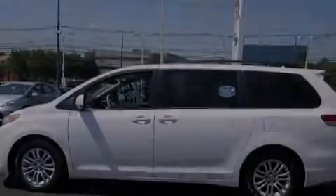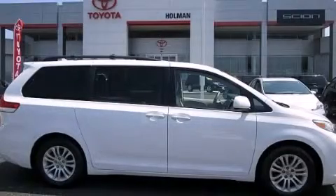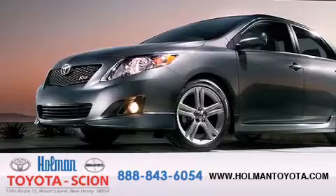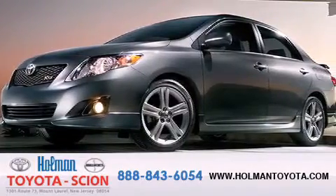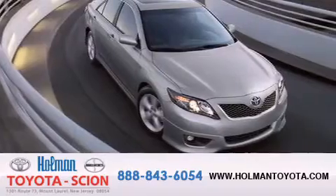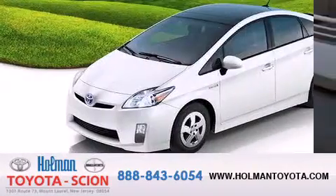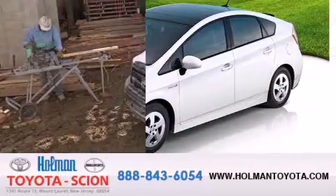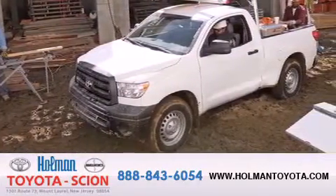Call now to find out how you can own this breathtaking vehicle. Holman Toyota Scion is pleased to offer the pre-owned 3-day guarantee. Backed by over 87 years of family-owned traditions, we are committed to making your buying and ownership experience all about you, our customer. Come in and find out for yourself today why RNA means a great deal.